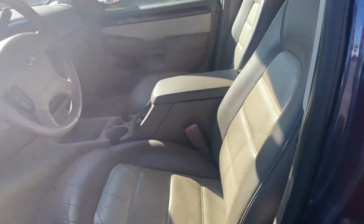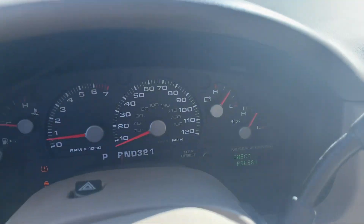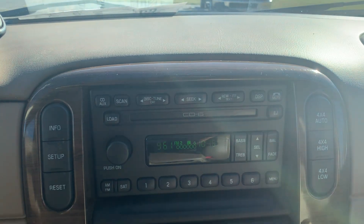Front seats are in decent shape. Got cruise control and audio controls, and the center stack.